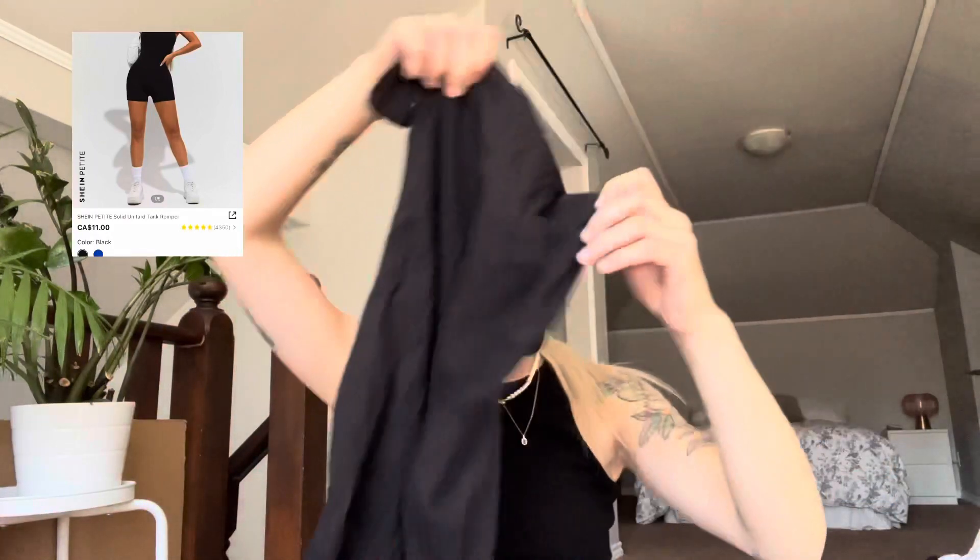This next piece I'm super excited about — it's a little romper. I haven't tried this on yet so I'm hoping it fits well. It looks like it's going to be quite short, cutting off right below the butt, but it's a super cute little tank top romper. We'll try it on and see how it fits, hopefully it's not see-through. This is also an extra small.